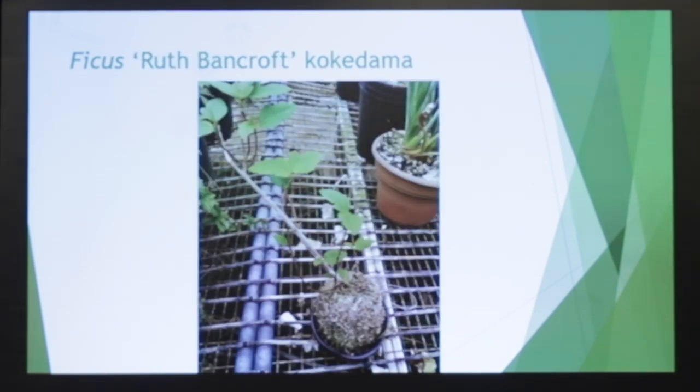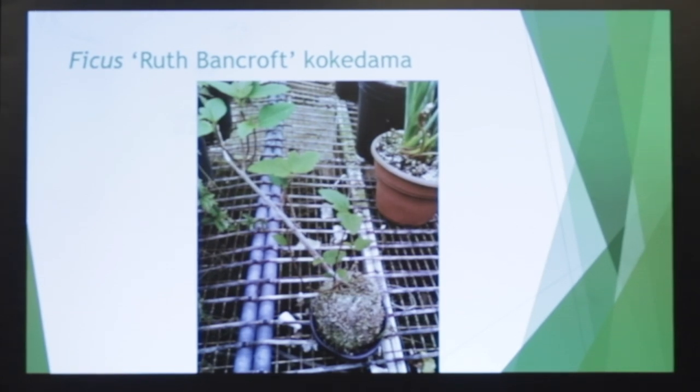Here's an example with Ruth Bancroft, which works very well. This is a great fig — it's a cross between Ficus carica, the edible fig, and Ficus pumila, a creeping fig. It does not lose its leaves, and it's very vigorous.